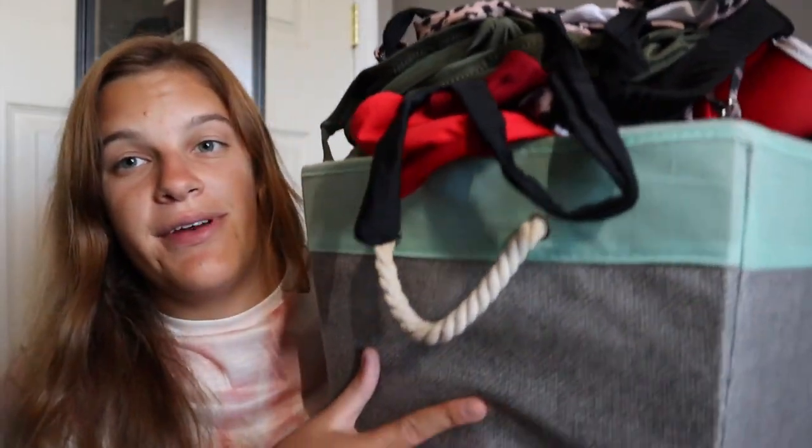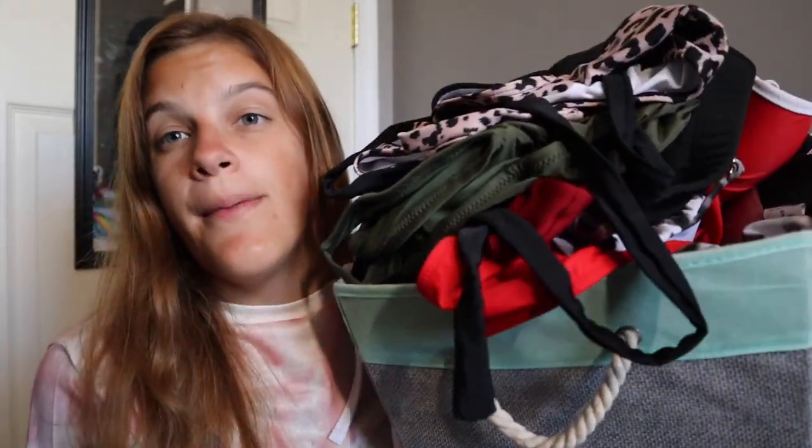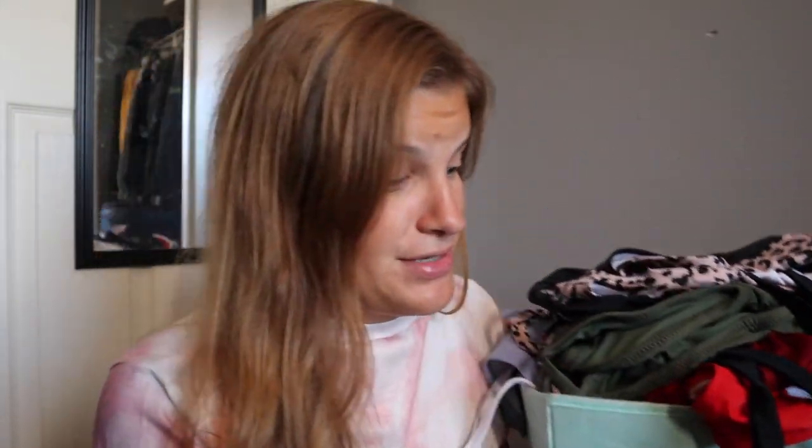Also exciting — I'm showing you guys my bathing suit collection. Here's the giant bin, it's overflowing with all of my bathing suits. This bin is from Five Below, just for anyone wondering. Let's just get right into it.